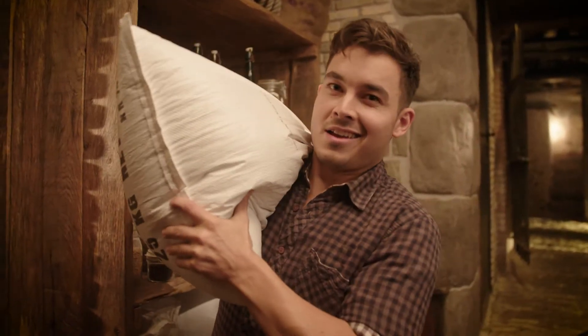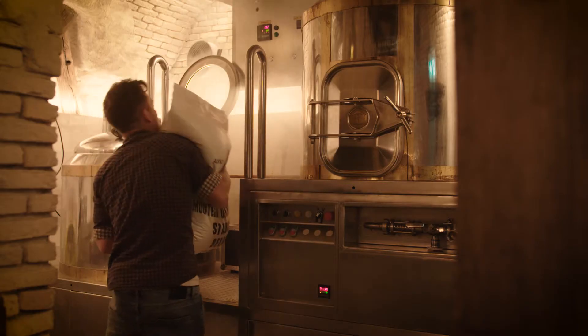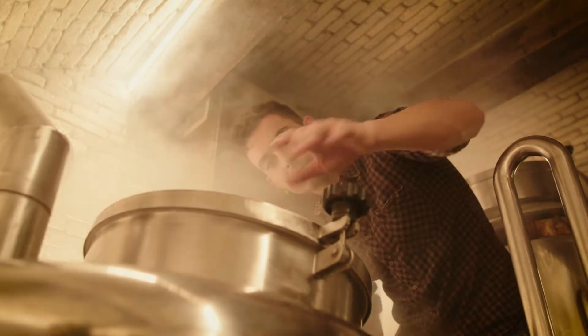This is Joey. Joey brews his own beer. And when he has created his perfect taste, he wants to keep it this way until every glass has been served.